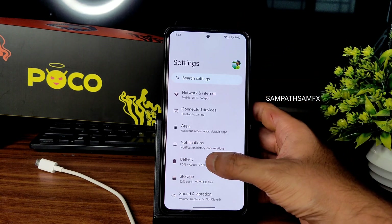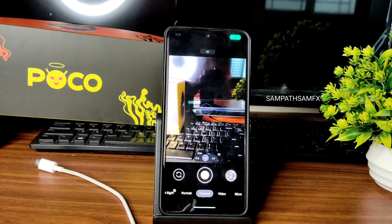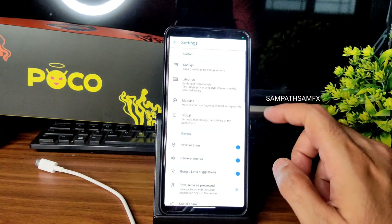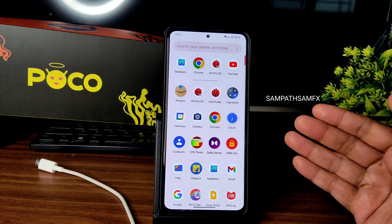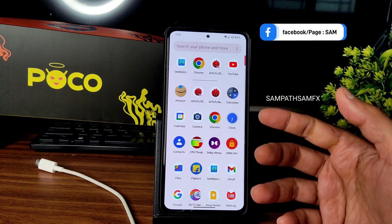For the camera, GCam is pre-installed — specifically MGC by BSG 8.1. You can also use any other GCam port for this ROM. NX Camera support I'm not sure about — I'll cover that in an upcoming video.